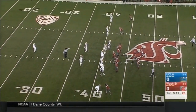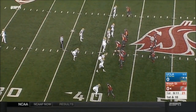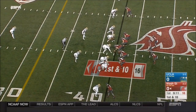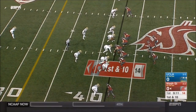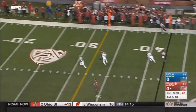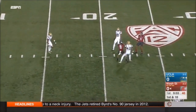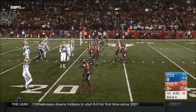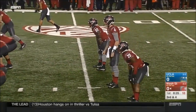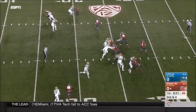Luke Falk brings the Washington State offense out onto the field, starting at UCLA's 42-yard line for their second possession. Falk throws over the top of Gabe Marks. So a third and four here for the Cougars, and two setbacks flanking Falk.